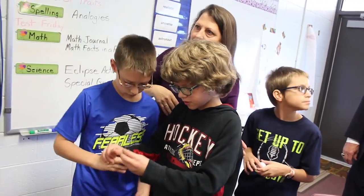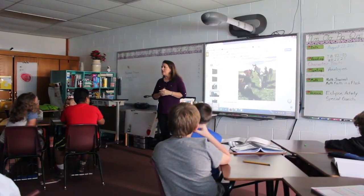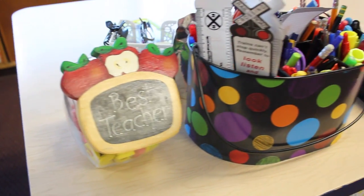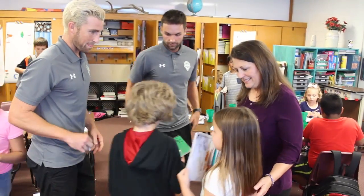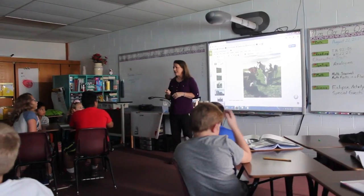Teaching her students science, technology, engineering, and math is a true love for Mrs. Hoyle. 'I'm a teacher because I love children, and I've always loved science and math, so it just combines the things that I enjoy into one career, and it's very rewarding.'